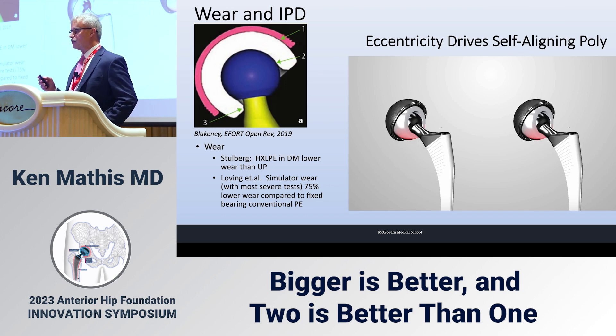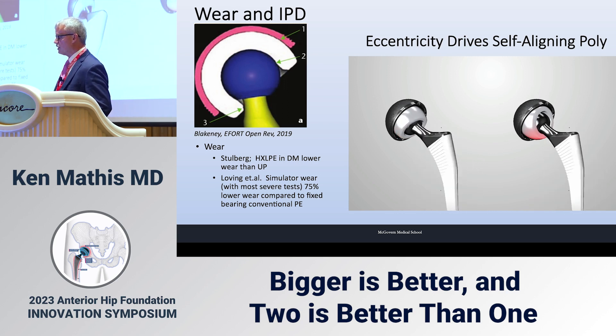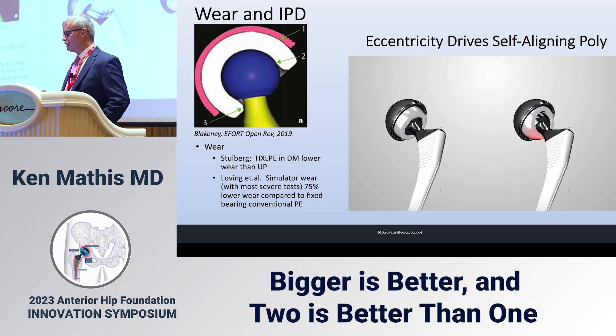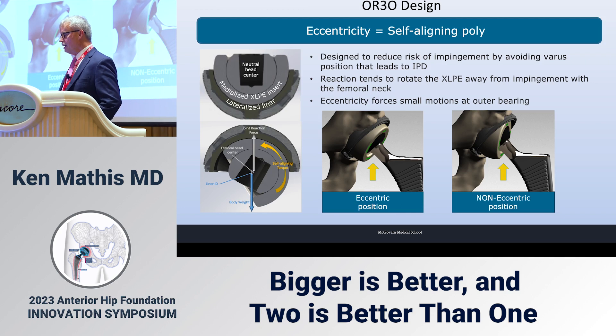Regarding wear, there are three bearing surfaces: the outer ball of the polyethylene, the inner ball, and the neck against the edge of the polyethylene. Improvements from early designs have addressed this. Stolberg showed highly crosslinked polyethylene in dual mobility produced lower wear than conventional cups. Loving et al. in a simulator showed 75 percent lower wear compared to fixed bearing conventional polyethylene. An eccentric design — like the OR3O design — drives self-aligning poly with a medialized XLPE insert and a lateralized liner, preventing edge wear at the neck during walking.